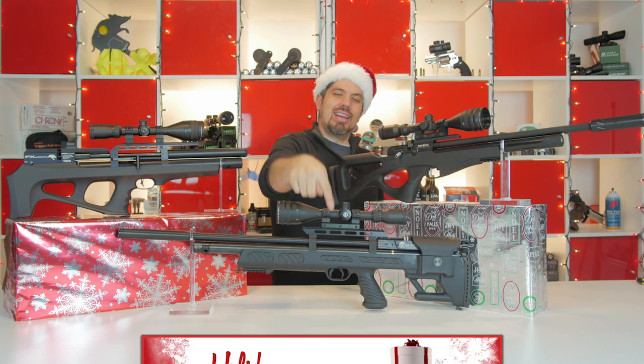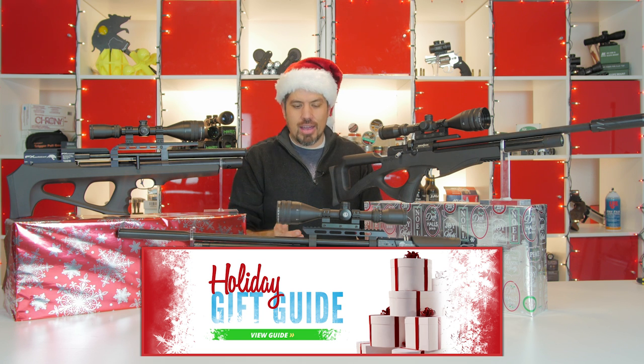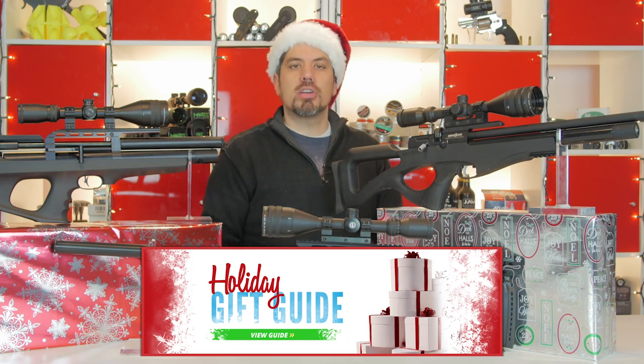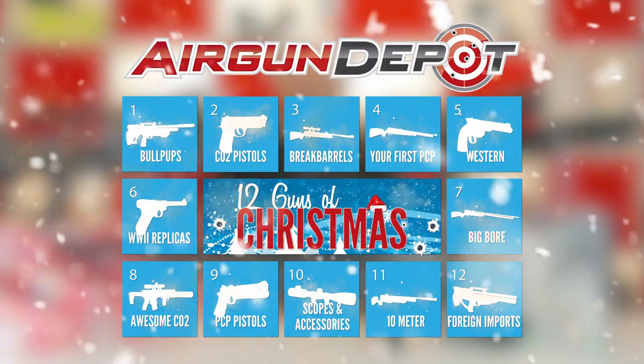This is the best of the best, but click on the link below — that's going to take you to the bullpup section of our holiday gift guide. Stay tuned: tomorrow is day two of the 12 Guns of Christmas. Check out all of our best picks and see you next time.